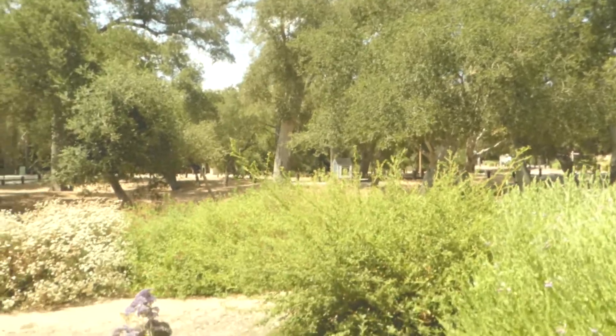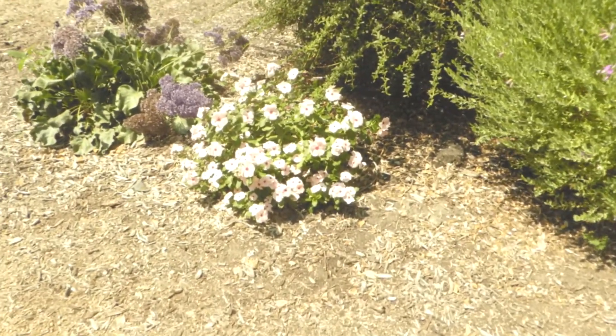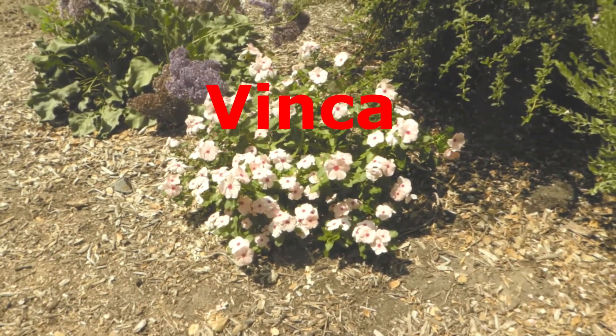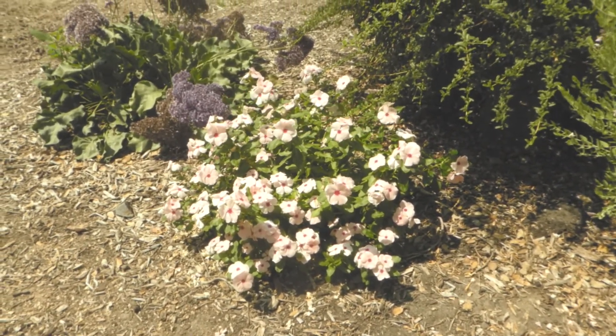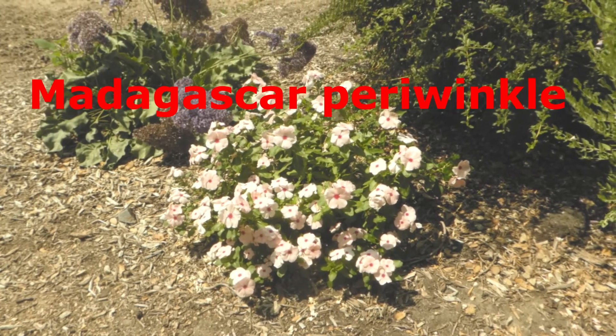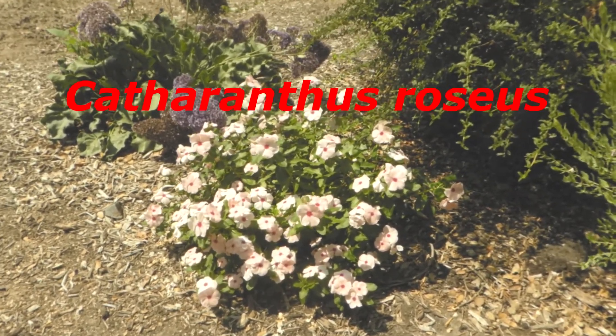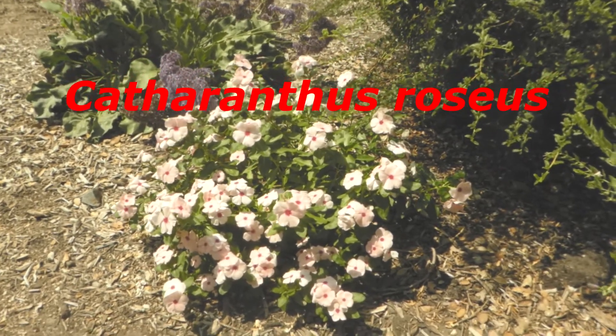Hi, it's a great day in Coto de Caza, Orange County, California. Today we're going to take a look at this wonderful ornamental plant. This is commonly known as a vinca. It is officially known as a Madagascar periwinkle and its scientific name is Catharanthus roseus.